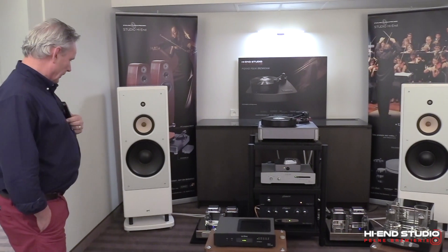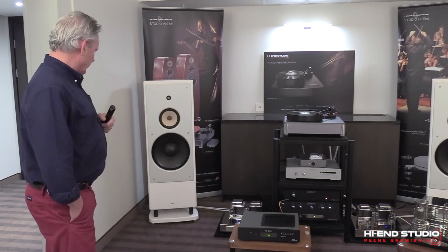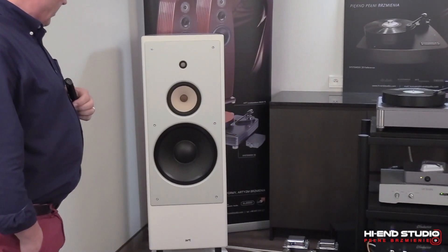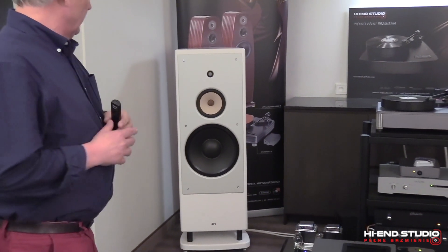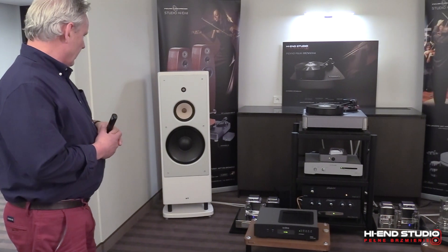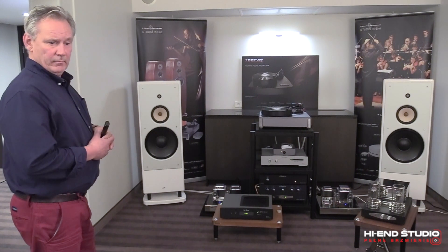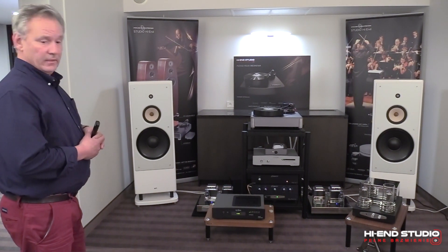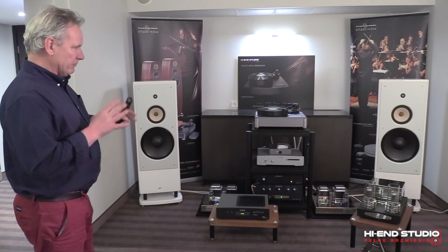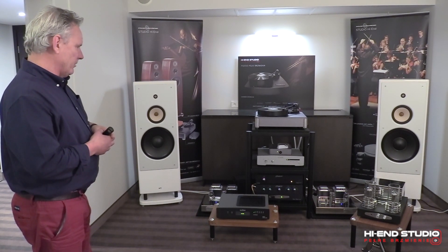We're here launching, or showing, the final production version of our DRAM15 Signature loudspeaker. It's a 3-way with a 15-inch bass unit, so hence the name. We have 5 models in the DRAM range. The DRAM name comes from my name Derek and my brother Ramsay — we are to blame. We amalgamated the names and made it a little range of loudspeakers.